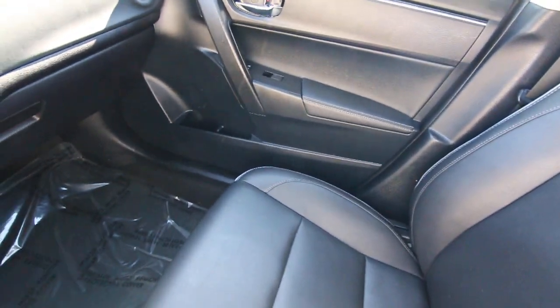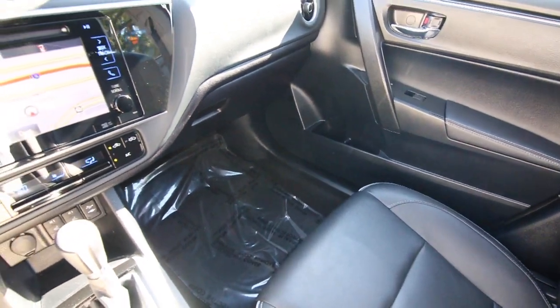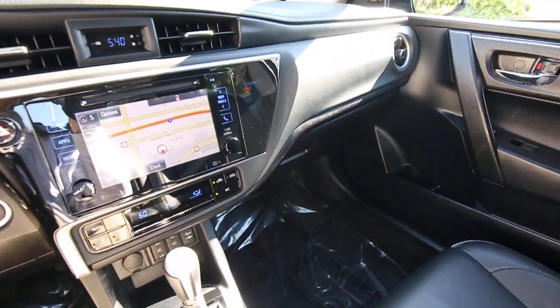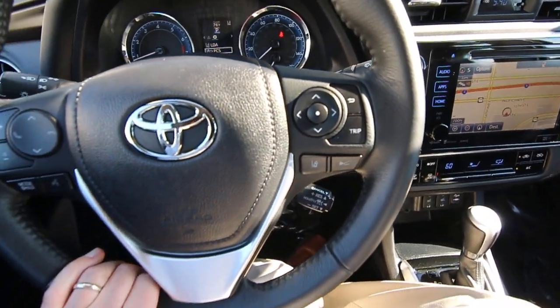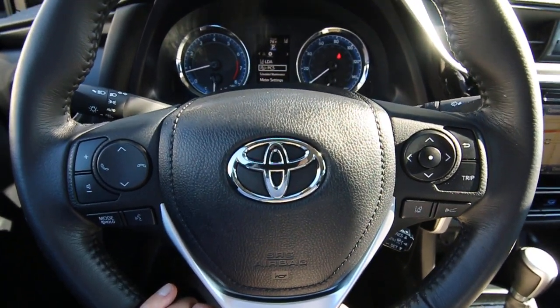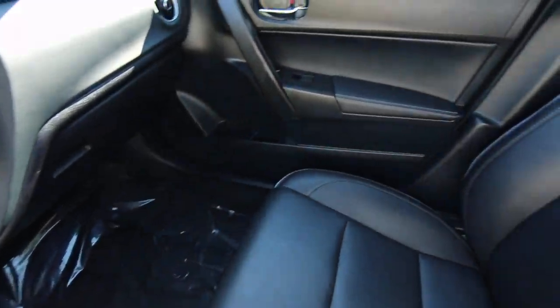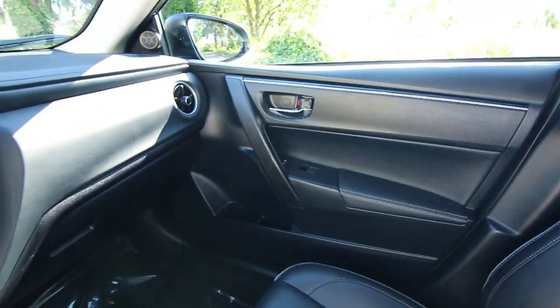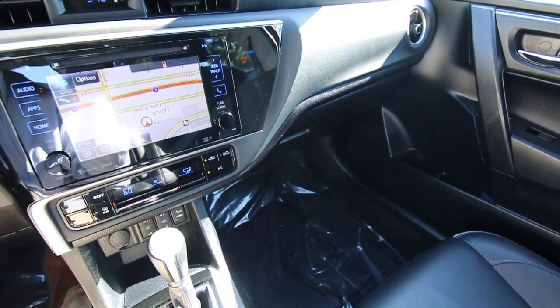I don't see too much else that this thing doesn't have that it probably could have. This one is a one-owner clean Carfax vehicle from sunny California — we do have a complimentary Carfax report — only 12,242 miles at the time of making this video, pretty low mileage for an '18. So if you like the options and color combination, it might be a great alternative over a brand new Corolla, for something that's still in pretty near-new condition itself.